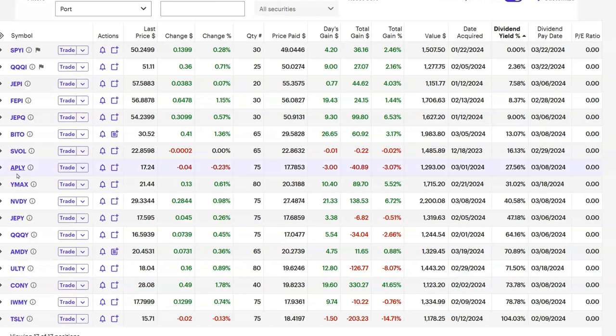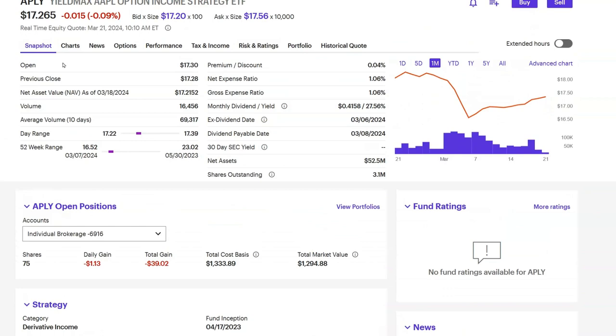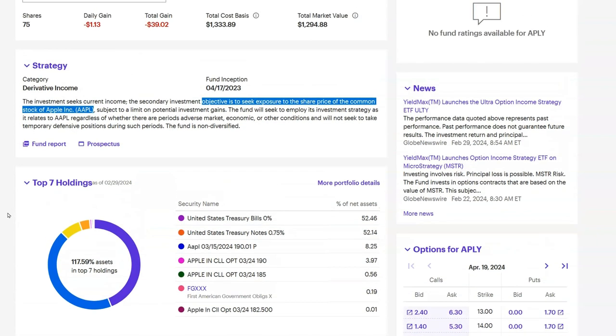Let's talk about APLY a little more. It's a YieldMax fund, and the objective is to seek exposure to the share price of the common stock of Apple Inc. You can see in their holdings that they basically track how Apple stock moves by placing call options. When Apple goes up, APLY goes up, and vice versa. The downfall of APLY is that the upside is capped — if Apple goes way up, APLY only goes up a little bit. But the downside is not capped, so if Apple goes down a lot, APLY goes down a lot.